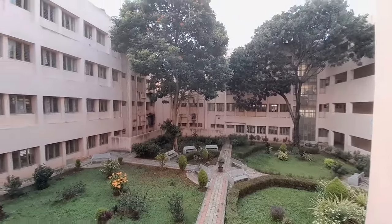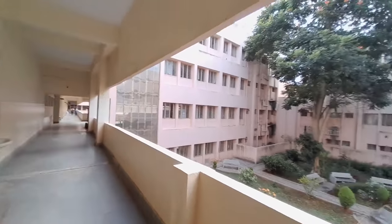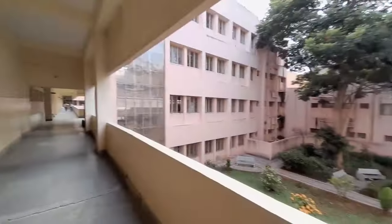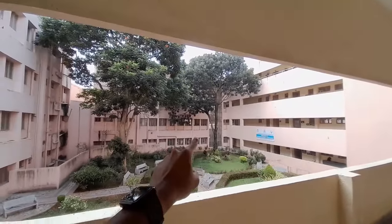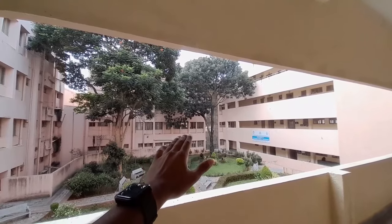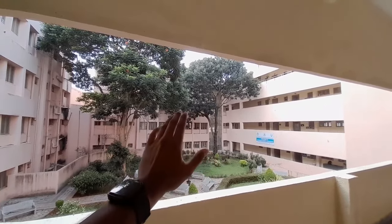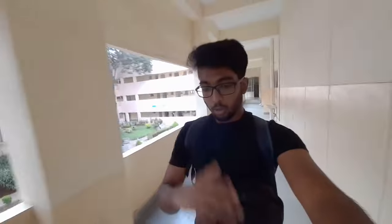Right now it's mostly empty — maybe there are only first year students, because the classroom I just showed is mainly for first years. The other students are currently on vacation or doing internships. I'm personally a second year student going into third year, and this is actually after my internship.